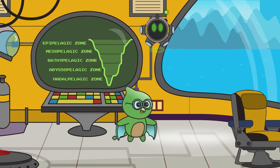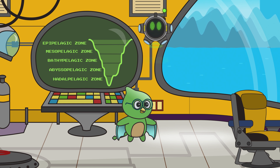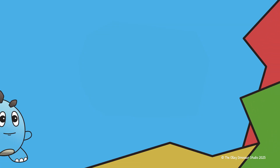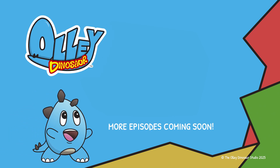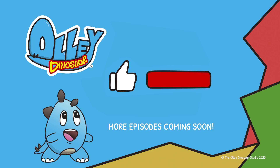Thank you, my friends, for joining us today — I look forward to our next adventure together! Thanks for digging into knowledge with this episode of Ollie Dinosaur! Be sure to check out our other videos, with more coming soon. And if you liked this episode, be sure to hit that like and subscribe button! Have a stag-orific day!